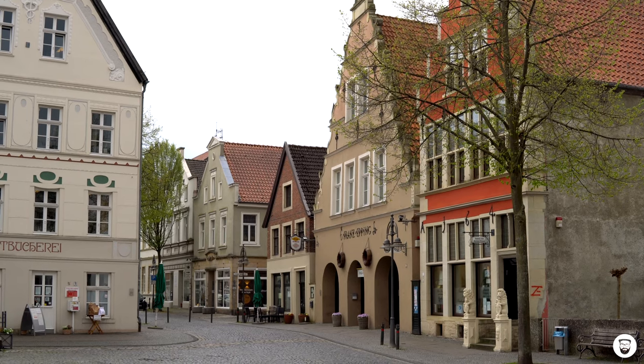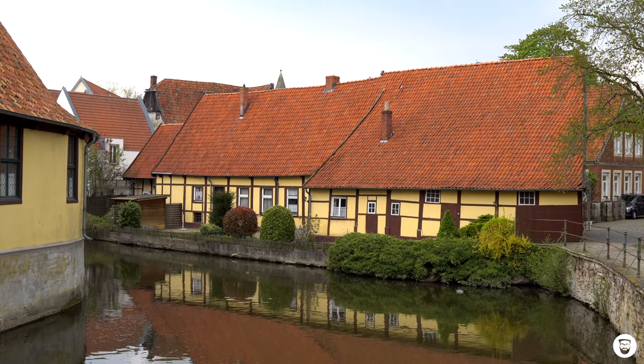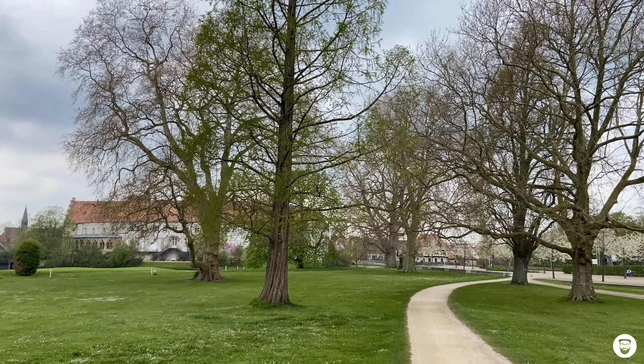The castle Burg Steinfurt today is still private property, so unfortunately you cannot visit it from inside. But there is a huge park right next to the castle where you can take a walk around it and watch the impressive architecture.